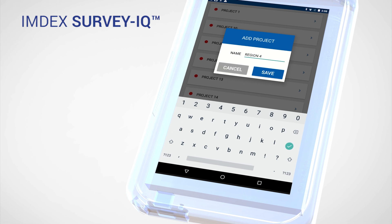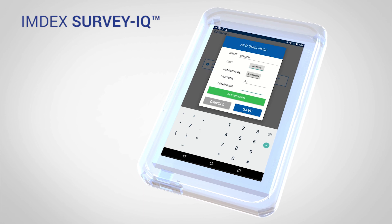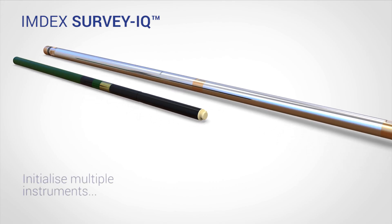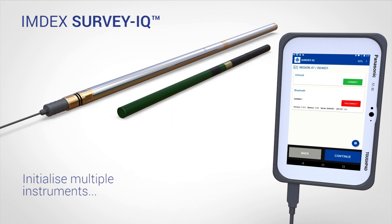Simply create projects and drill holes, or if your geologist has already planned, sync to receive the drill hole from Imdex Hub IQ. The Survey IQ has been cleverly designed to initialise multiple instruments simultaneously with Bluetooth and infrared.